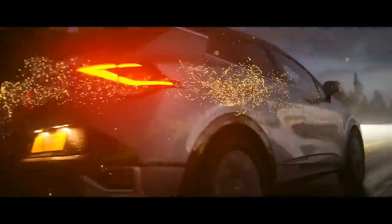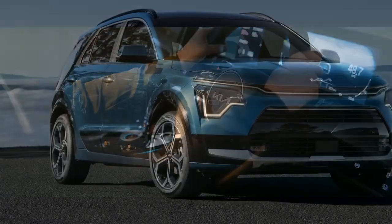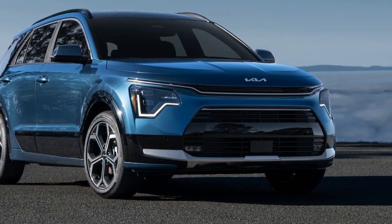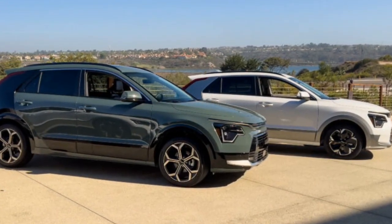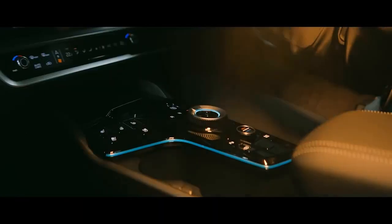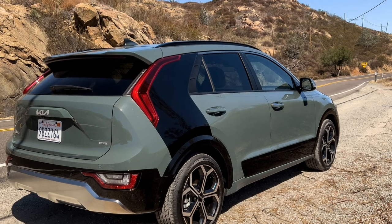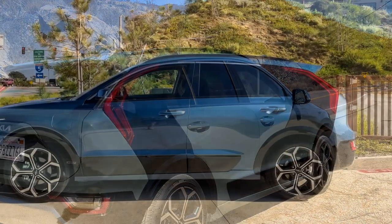The 2024 Niro PHEV SX is powered by a 1.6-liter four-cylinder gas engine combined with an 83-horsepower electric motor, providing a total system output of 180 horsepower and 195 pound-feet of torque. The vehicle features an 8.9-kilowatt-hour lithium-ion battery, enabling an estimated 33 miles of electric-only driving, ideal for short commutes and city driving. The hybrid system ensures a smooth transition between electric and gasoline power, offering a seamless driving experience.